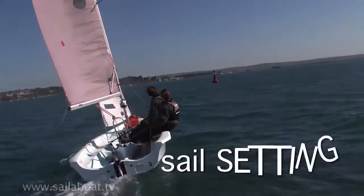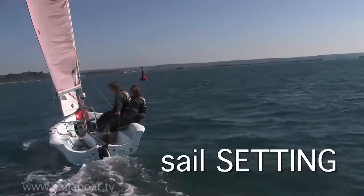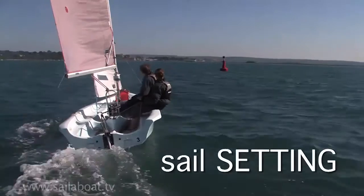Sail setting. If the sails are set too tight or too slack, the boat will slow down. For optimum speed, release the sail until it just starts to flap and then tighten it again until it just stops flapping.